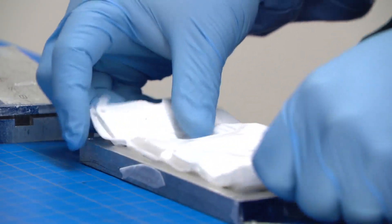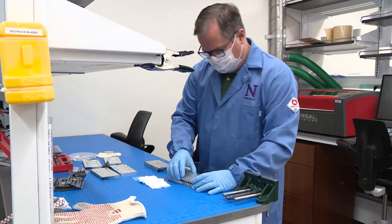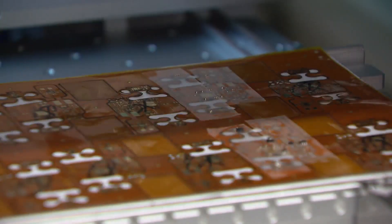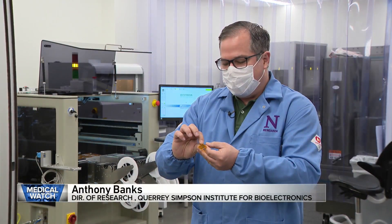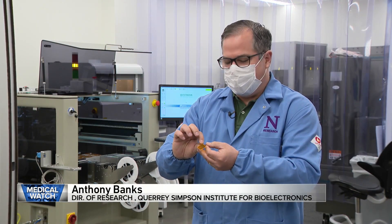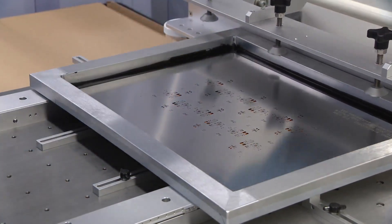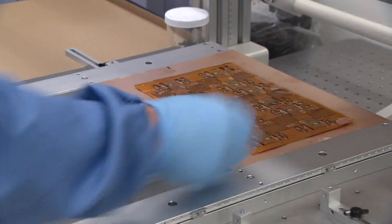It's a full-scale operation at Northwestern's Query Simpson Institute for Bioelectronics. On the production line: wearable sensors. It's pretty much printed circuits — a printing process similar to how you would screen print a t-shirt. You can screen print the components and put them in place on a flexible device.